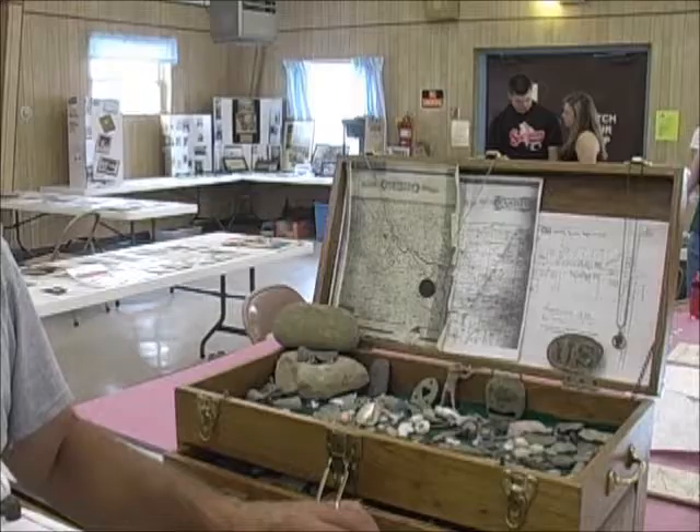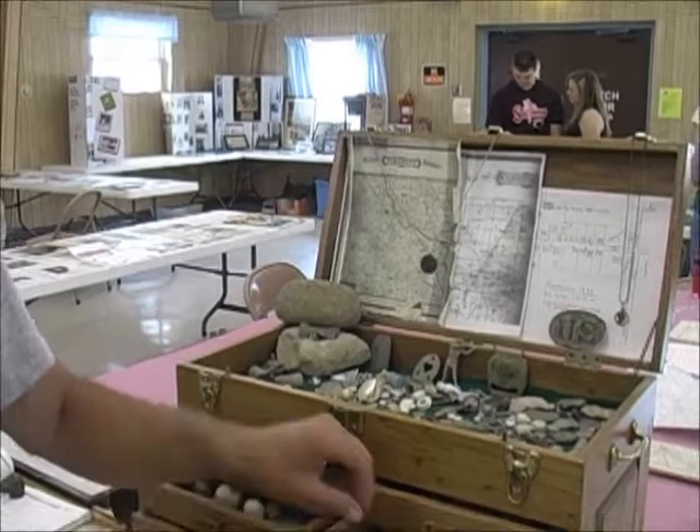The first indication that an old home site is in a field is you'll see a rise in the field. If you look on that rise, you see a piece of brick or some glass — look around.